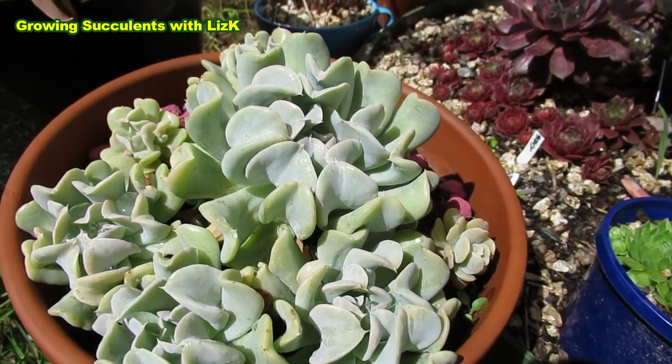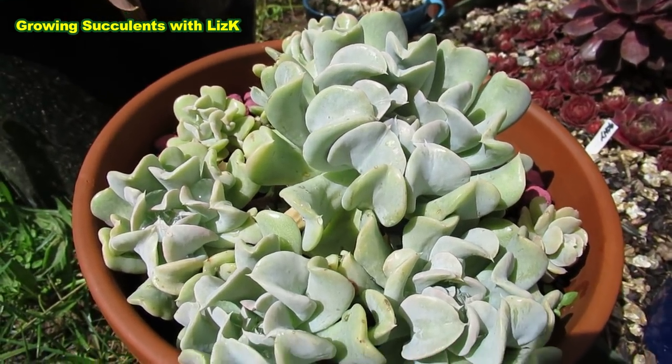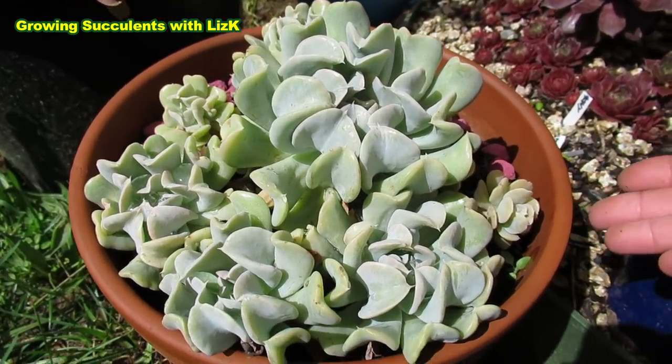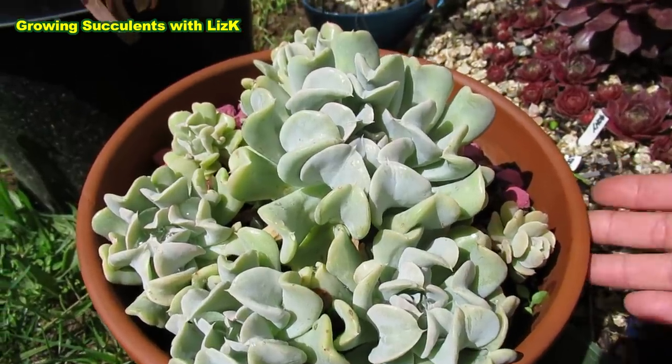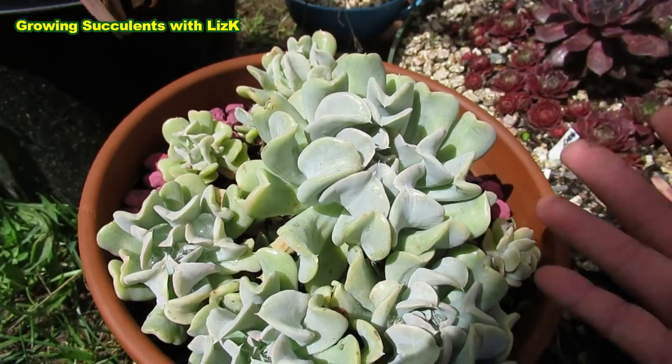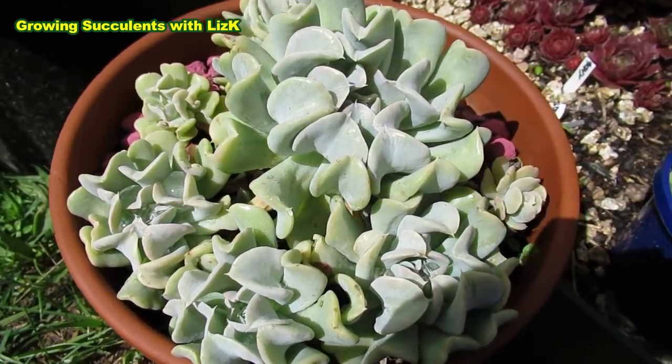When they outgrow that small pot, get them to a bigger pot. Like this one — I had it in a small 17cm pot before, now it's in a 23cm or 25cm terracotta pot and they're just loving it.